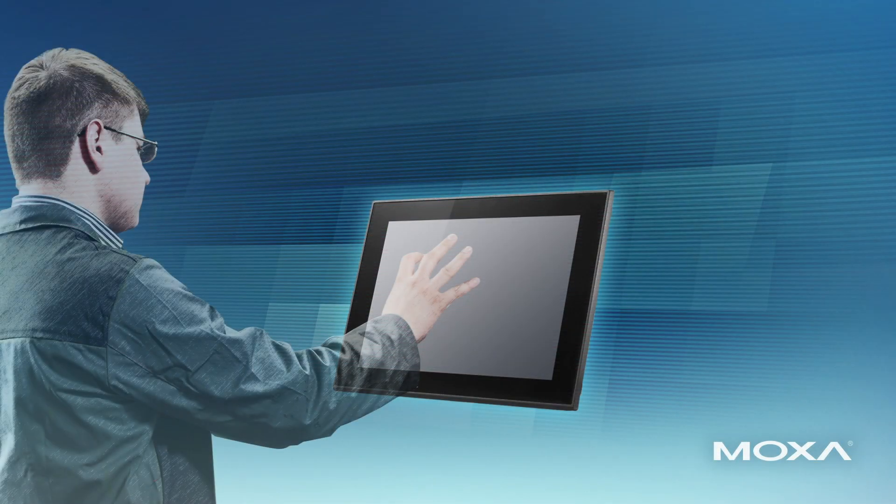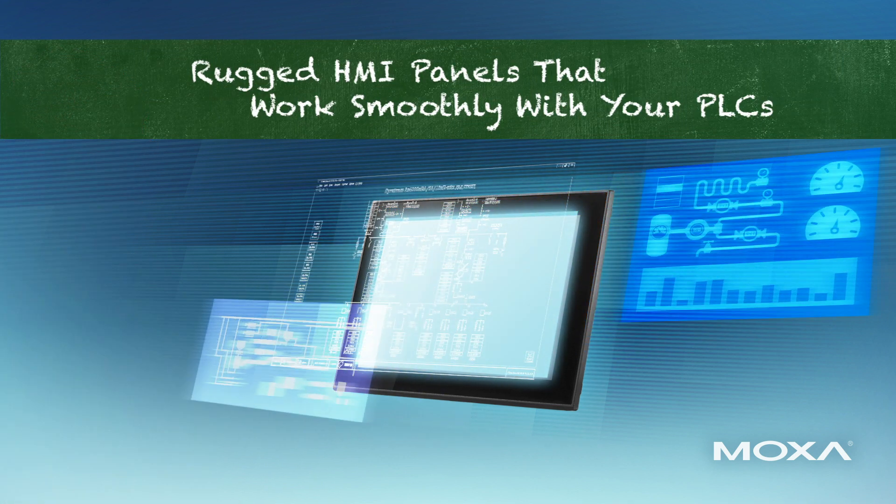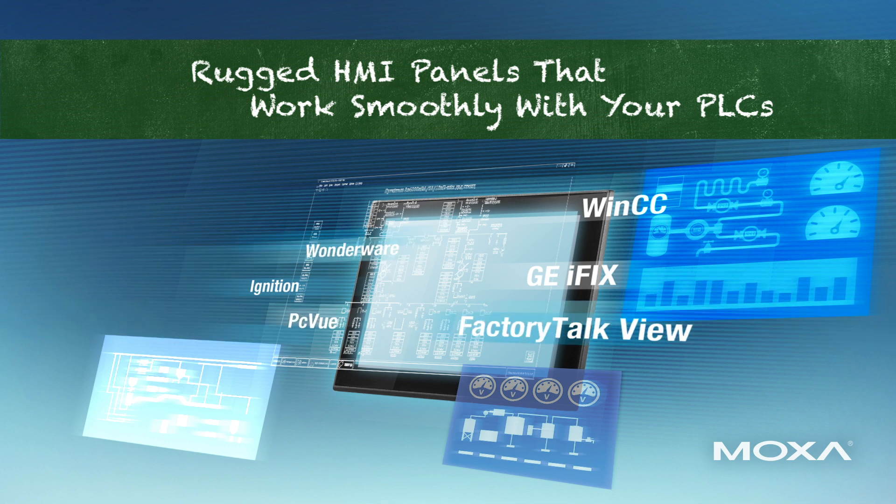Are you using PLCs in your control applications? No matter which PLC you use, you can rely on Moxa's MPC series rugged HMI panels that work seamlessly with various SCADA runtime software in extreme operating environments.